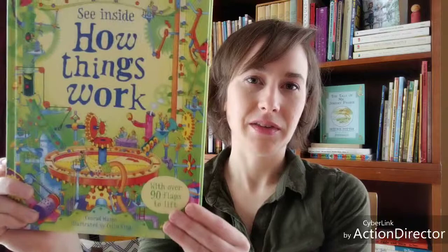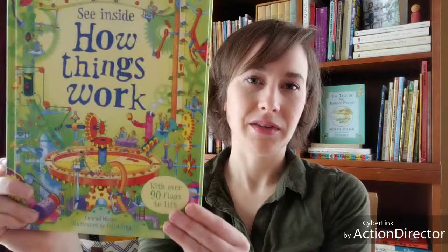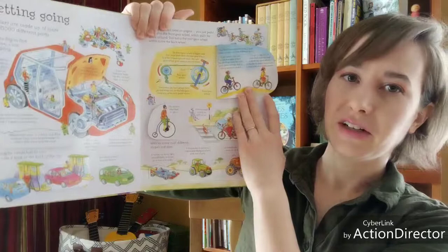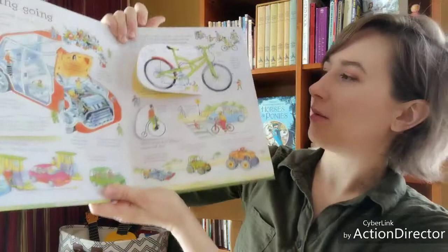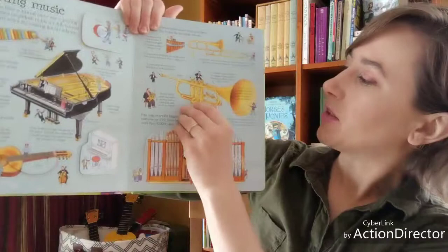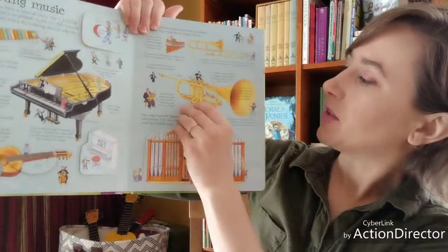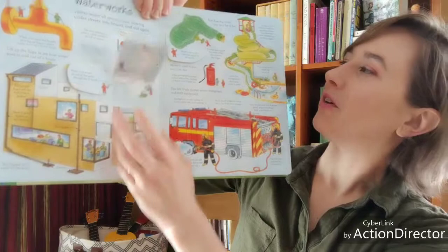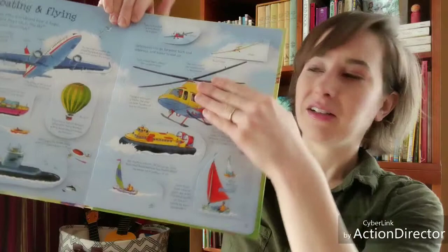Another book we really enjoyed this month is See Inside How Things Work. This is a lift-the-flap book that lets you explore how things work — great if you have a kid who is curious about engineering or mechanics. It was a Christmas gift from my mom to my five-year-old son. We didn't get much chance to explore it in January, but we've really been looking at it a lot in February. It's really interesting — a lot of this stuff I didn't know before either, and it has a huge variety of things from vehicles to basic household equipment.